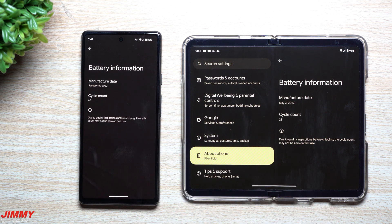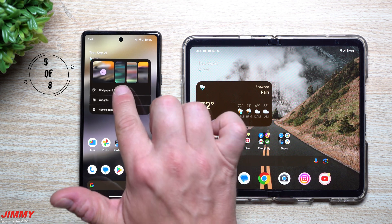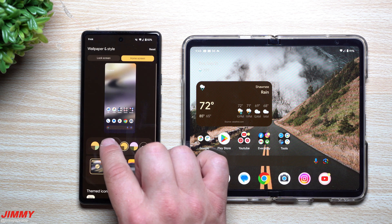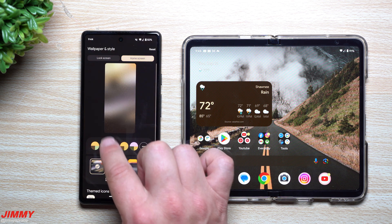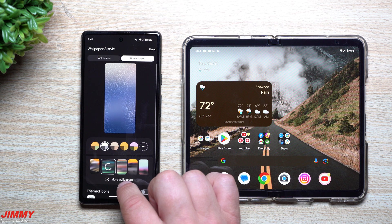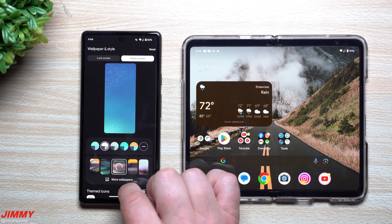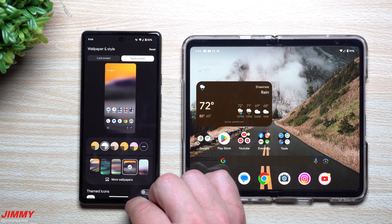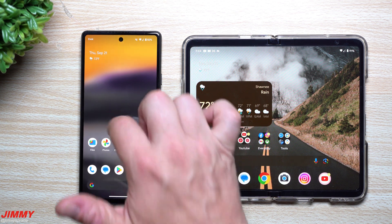Feature number five is a little particle effect that happens when you switch your wallpaper or change your color palette. You can see those little particles on the screen as you're making changes, and it'll also happen as you switch up your wallpaper. Whichever wallpaper you go with, you'll get a cool little particle effect as you make those changes.